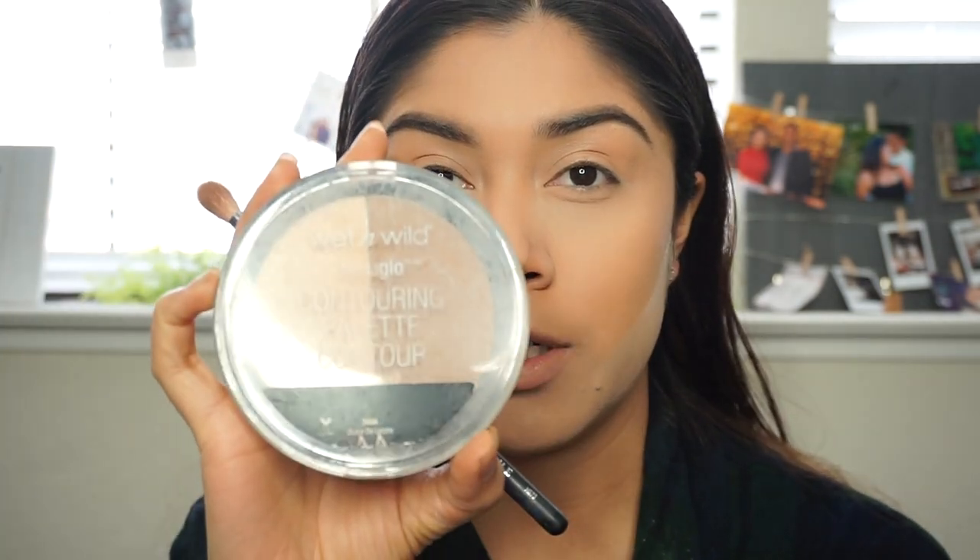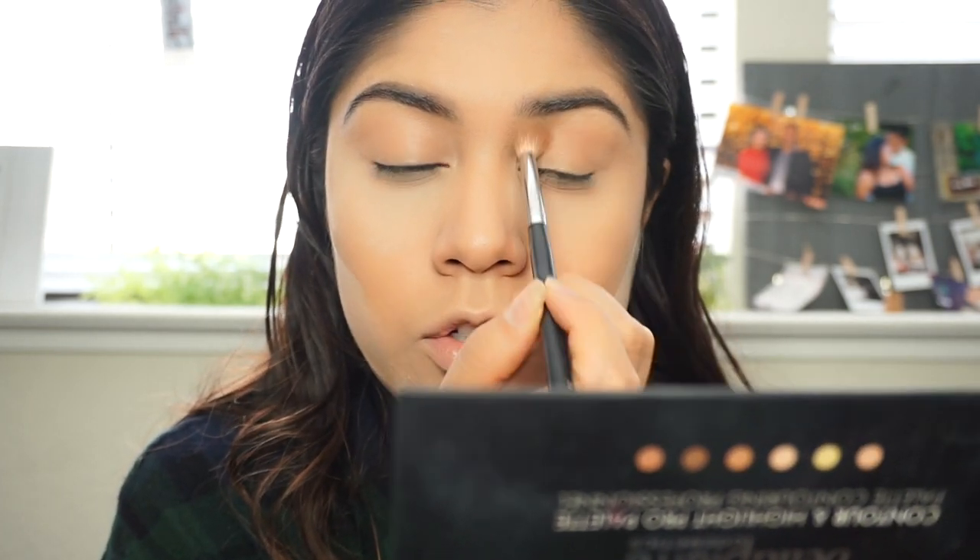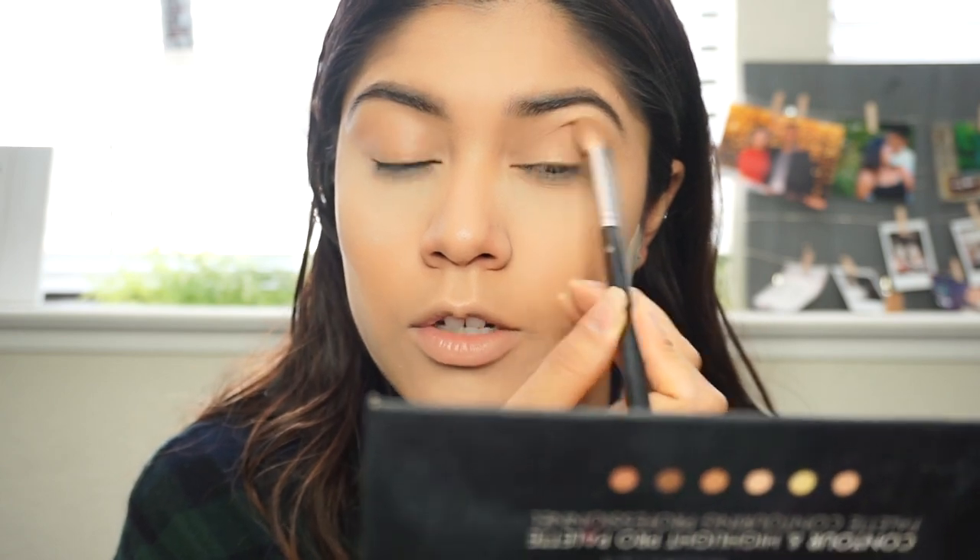I'm going to bake my face while I do my eyeshadow. My eyeshadow is going to be super easy and simple. The first shade I'm going to use is from the Wet and Wild contouring palette in dulce de leche - I freaking love this as a transitioning shade. I'm going to be using the Morphe M573 brush. This has basically been my go-to - it's not even really an eyeshadow brush, it's more for contouring, but I love how it ties everything in.